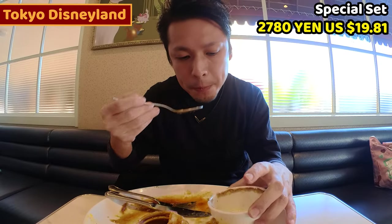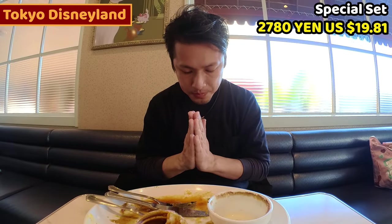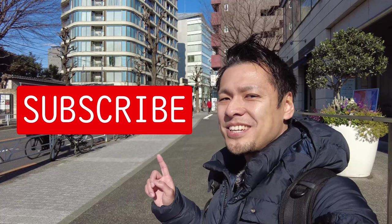This steak plate is so filling. I'm really satisfied. Gochisousama deshita. Please subscribe to my channel.